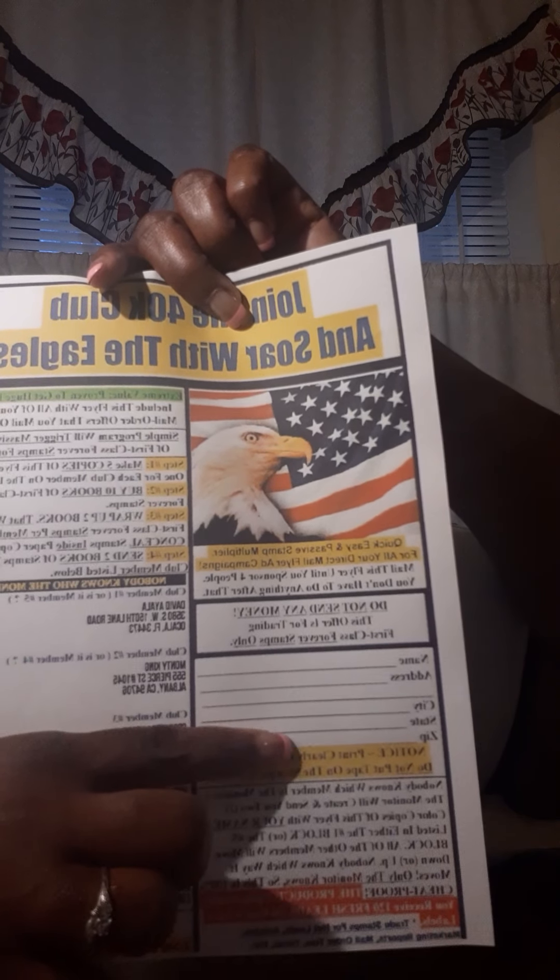It also says: quick, easy and passive stamp multiplier for all your direct mail flyer and ad campaigns. Mail this flyer until you sponsor four people; you don't have to do anything after that. It says: do not send money — this offer is for trading first class forever stamps only. Notice: print clearly or use a label; do not put tape on the stamps you send.